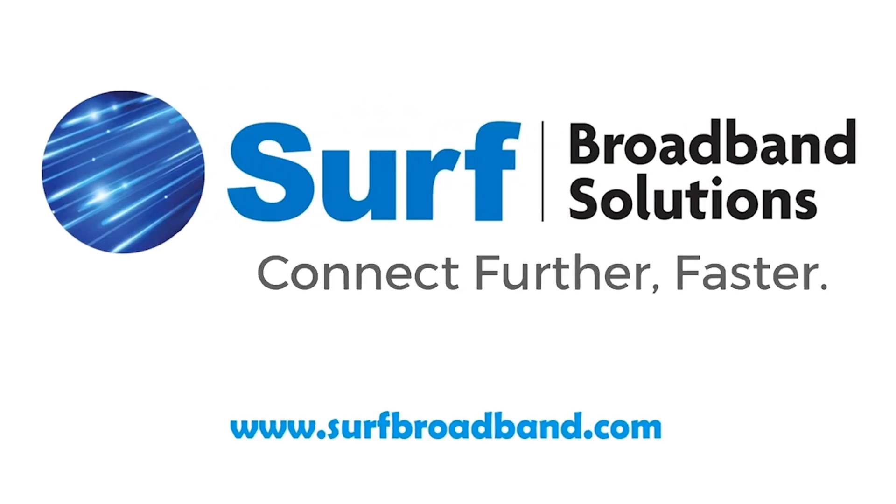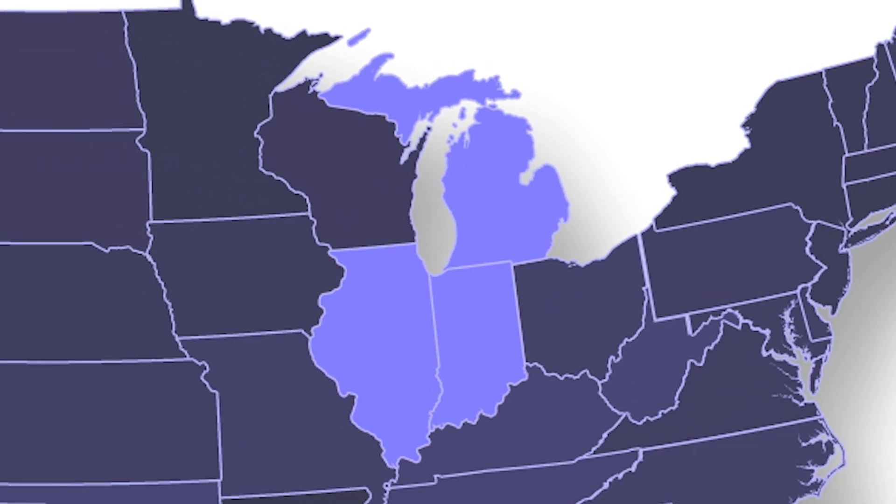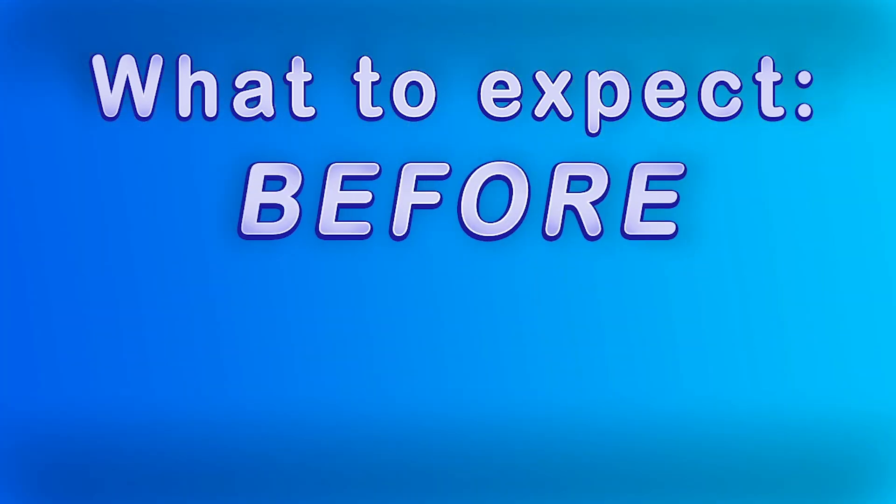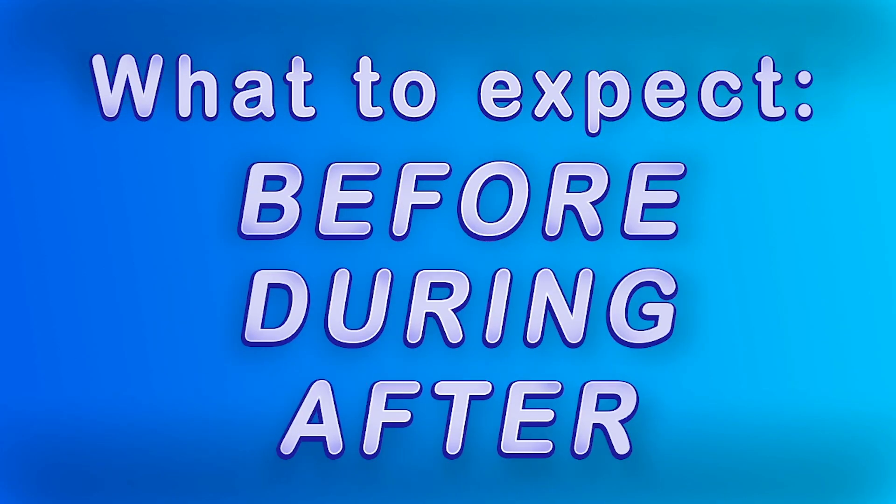Surf Broadband Solutions continues to expand our fiber optic network across Indiana, Michigan, and Illinois. We want to share with you what to expect before, during, and after construction is complete.